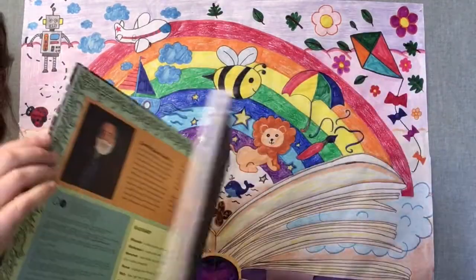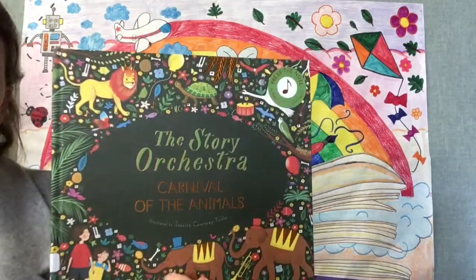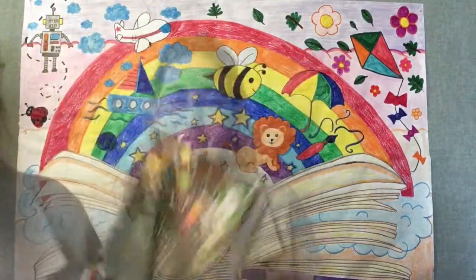And that's the end of our story for this week, Carnival of the Animals. Thank you for joining me for this week's Preschool Storytime. We'll see you again next Monday at 11 for another story. Bye!